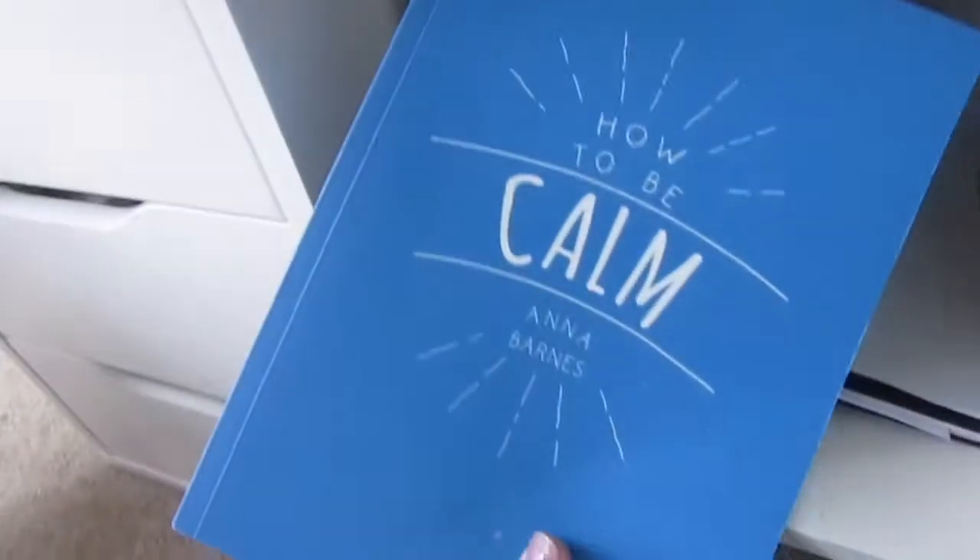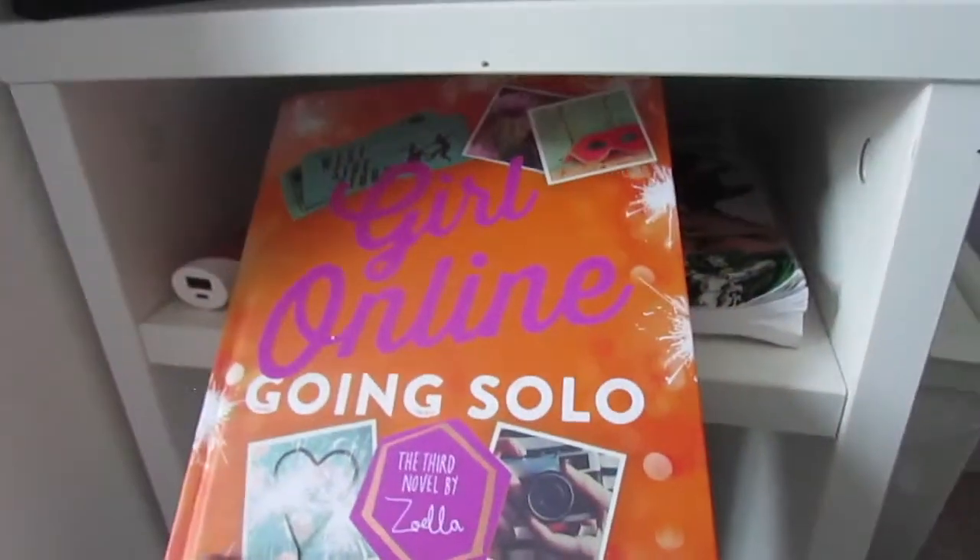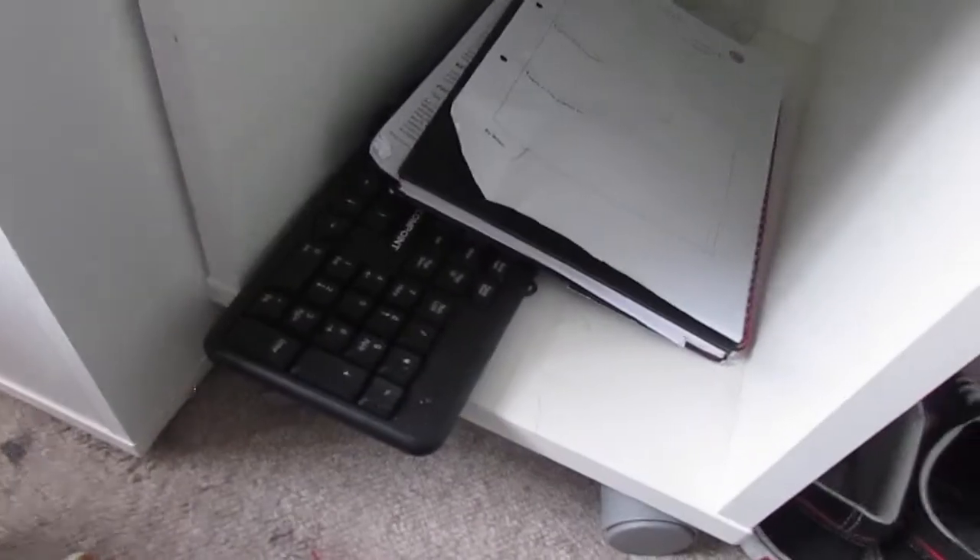I have a few books here: 'How to Understand Your Dreams,' 'Practicing the Power of Now,' 'How to Be Calm,' 'Girl Online' by Zoella, a YouTube All Stars program, my portable charger, and 'How to Draw Comics the Marvel Way' because I love Marvel. Down here I've also got a keyboard for when I play games online with friends, my college book, and some spare mason jars.